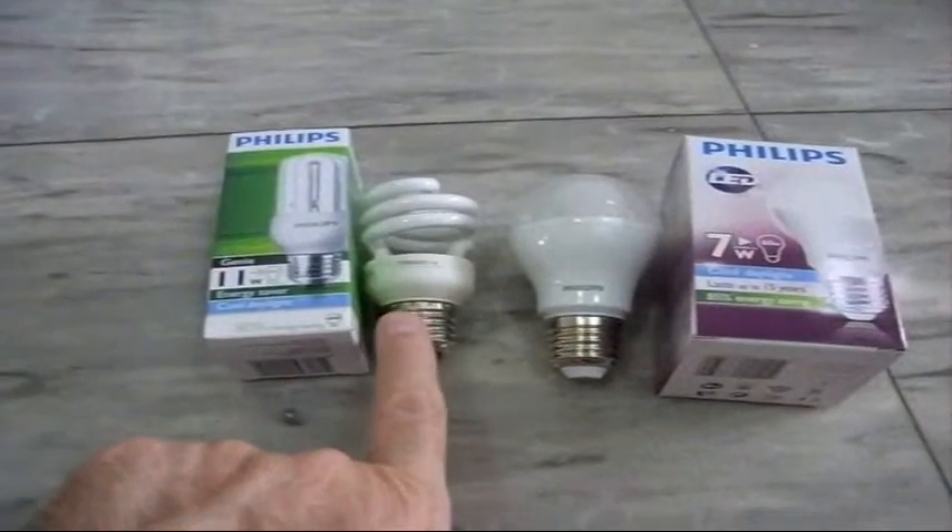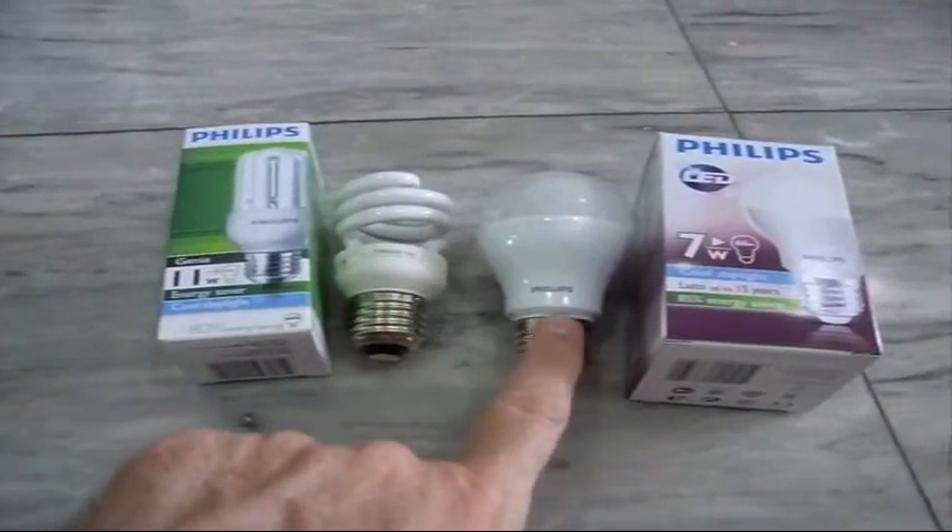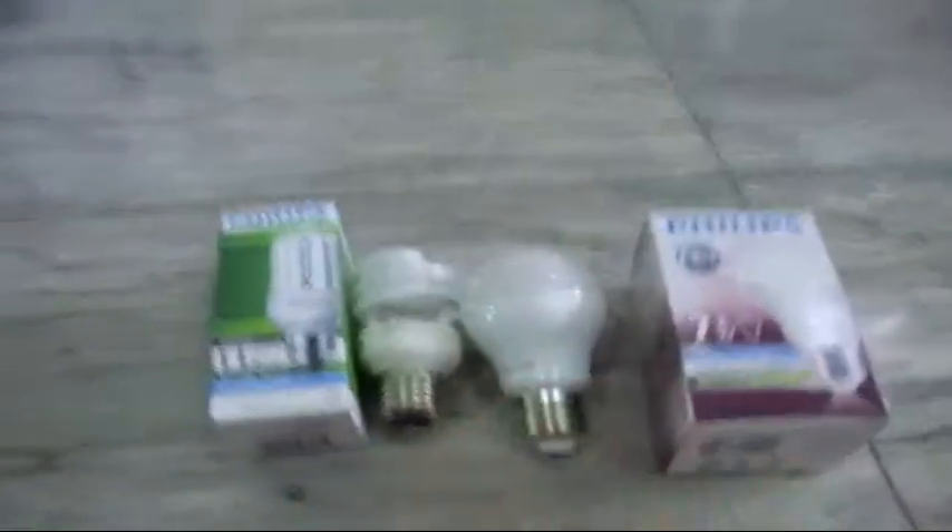Theoretically this bulb is supposed to put out a lot more light — that's 685 versus 600 for this bulb. But let's go run an experiment and see which one really does. I've got one compact fluorescent in one can light and one LED in the other. To my eye, that seems like the brighter one and that seems like the dimmer one. Let's go look and see which is which. The dimmer one is the compact fluorescent 12 watt, which should be 85 lumens brighter than the 7 watt LED. My eye tells me that the LED is brighter.